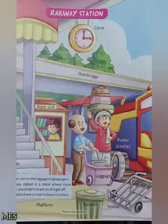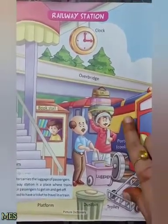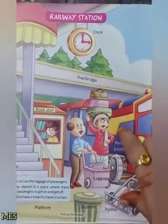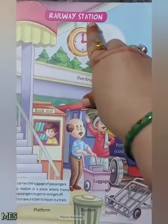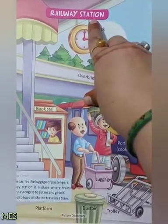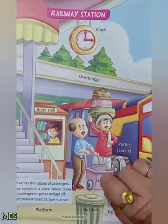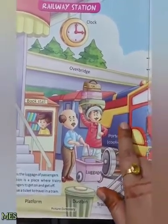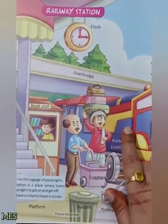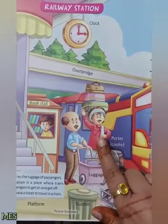So look at here, this is the picture of railway station. This is the train and this is the railway station. Repeat the name: railway station. Railway station وہ جگہ ہوتی ہے بچوں جہاں سے ہم train پر بیٹھ کر دوسرے city کو جاتے ہیں. اور اس train پر ہمارے سامان کو رکھنے میں ہماری help کرتے ہیں.